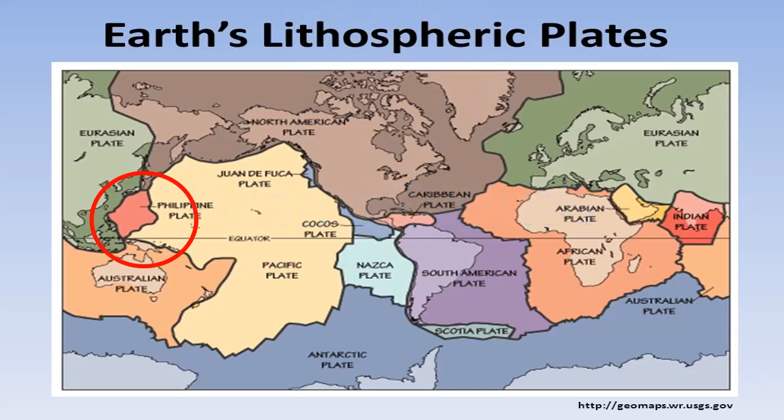Tectonic is derived from the word 'tecton' which means carpenter or builder. Tectonic plates have been used by scientists to describe the movement of the lithosphere. However, this term is now widely used for describing the physical plates rather than the movement. Tectonic plates, also called lithospheric plates, are massive irregular slabs of solid rock that envelop the surface of the Earth.